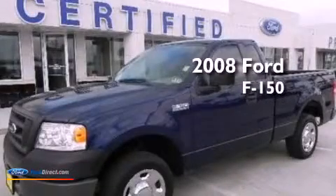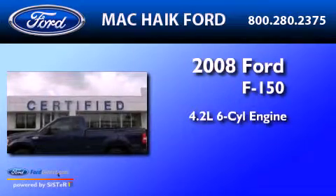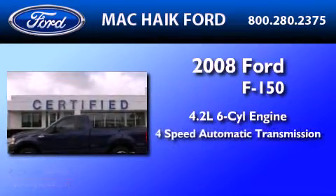This is a 2008 Ford F-150. It features a 4.2-liter six-cylinder engine and a four-speed automatic transmission.